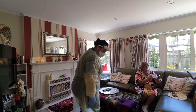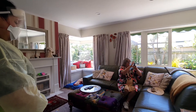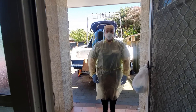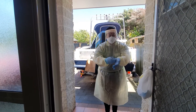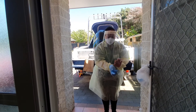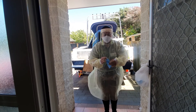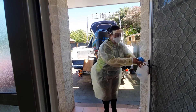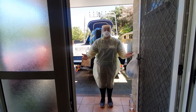Once the cares are completed, you are now ready to doff your PPE. To doff, first remove your gloves. Avoid touching the outside of the gloves as that area is contaminated. Remove them and dispose of them into the rubbish bag, immediately followed by sanitising your hands.